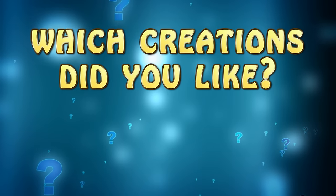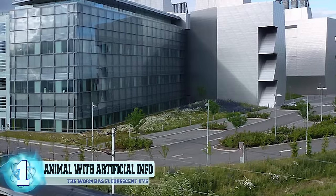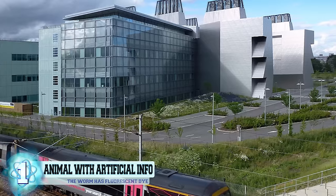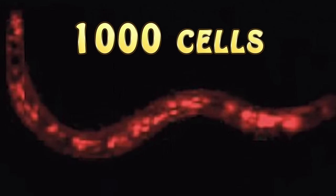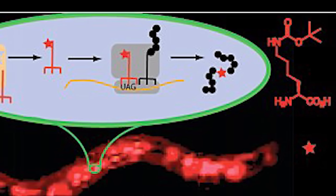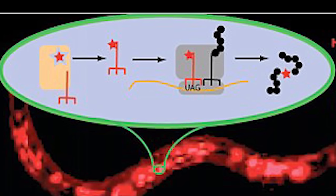Before we reveal number one, let us know in the comments below which one of these weird creations you liked best, and don't forget to subscribe. Number one: An animal with artificial information. Scientists from the Medical Research Council Laboratory of Molecular Biology in Cambridge have managed to alter the genetic code of nematode worms, millimeter-long creatures that only have 1,000 cells inside of their transparent bodies. The group validated the results using a fluorescent dye — an artificial protein placed inside the worms' DNA that emits a cherry red glow when viewed under ultraviolet light.